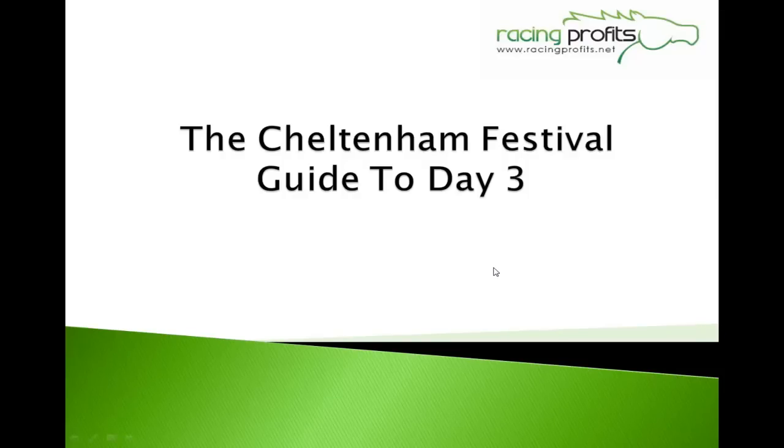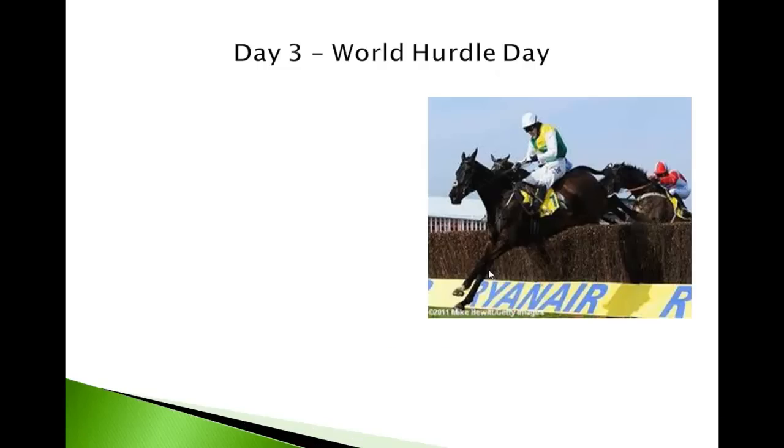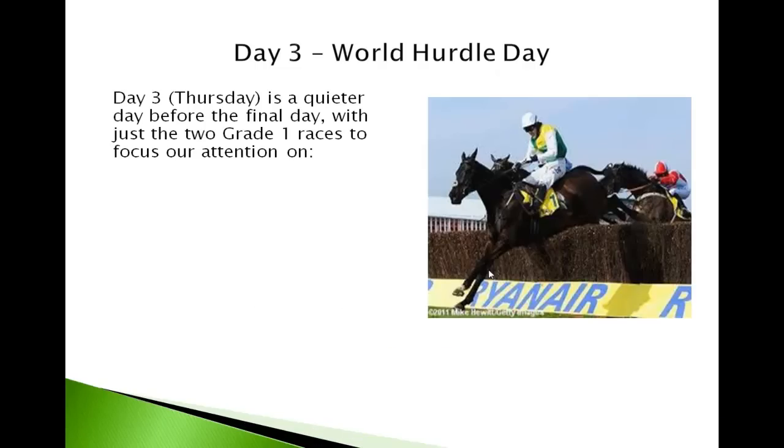Hi, how are you doing? It's Rich from Racing Profits and welcome to video 4 in our Cheltenham Festival Guide — this is a guide to day 3. Day 3 is a bit of a quieter day for us, the Thursday before all the mayhem of Friday and Gold Cup Day. We've only got the two Grade 1 races to focus our attention on today.